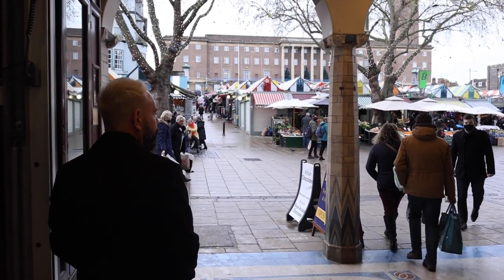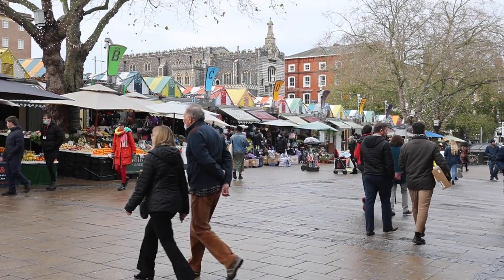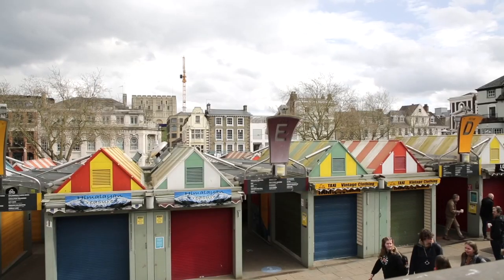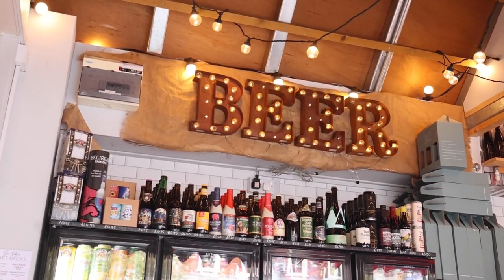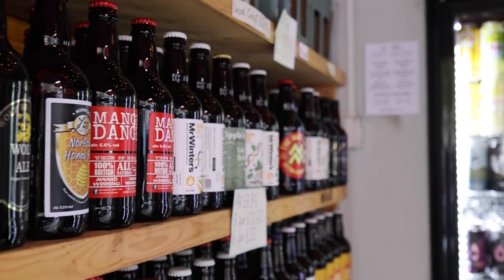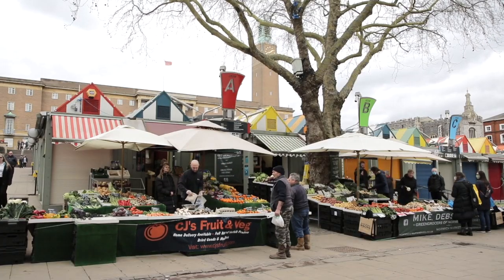Stepping out of the arcade, you come straight to Norwich Outdoor Market. It's such a fantastic market — I think you can get absolutely anything there. On the market you'll find Toby's Beers, a wonderful place selling a real array of ales, and you can even get a mulled wine to warm you up whilst you're wandering around. It's definitely a must-visit if you're here in Norwich.